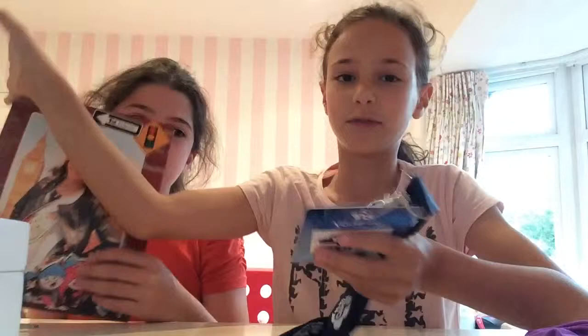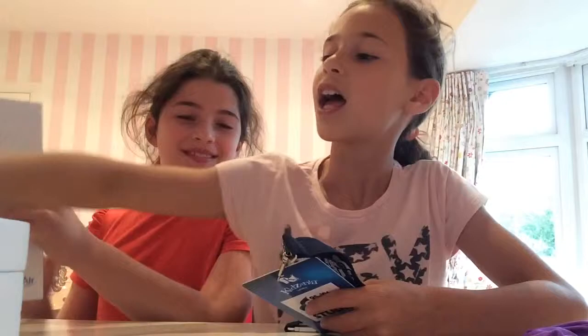Hi guys! Today we're going to do a video on American Girl dolls. I went to Kazanius today and got some things, and we also went to the studios.